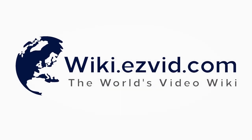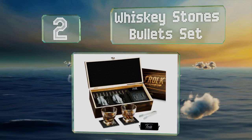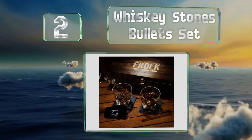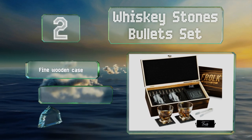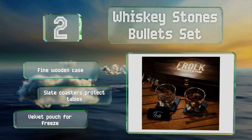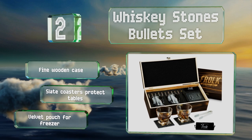At number two, if the man in your life is a single malt scotch drinker who prefers not to water down his drink with ice, the Whiskey Stones Bullets are a fine idea. It uses stainless steel ammunition to chill any beverage and comes with tumblers and tongs. It includes a fine wooden case, slate coasters to protect tables, and a velvet pouch for the freezer.